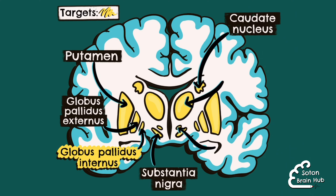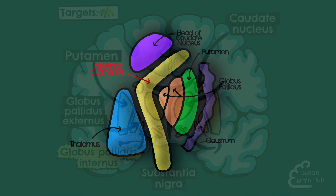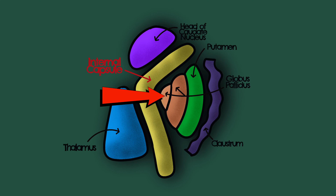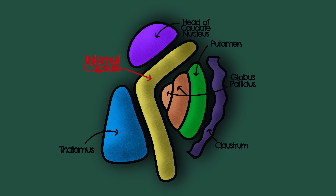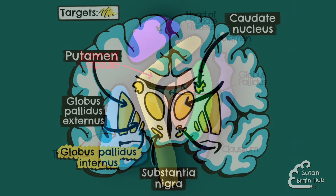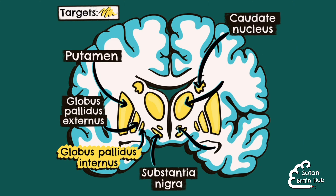The globus pallidus interna is bordered laterally by the external segment of the globus pallidus, and medially by the posterior limb of the internal capsule. It sits just superior to the optic tract. Deep brain stimulation to the globus pallidus interna has been shown to improve motor function, rigidity and tremor.